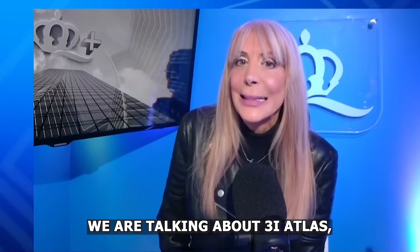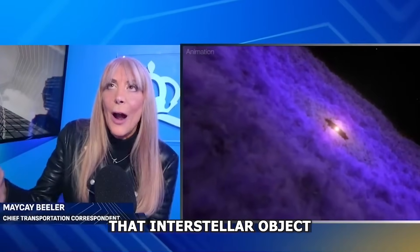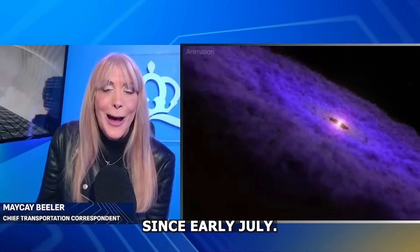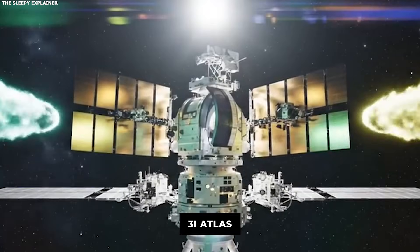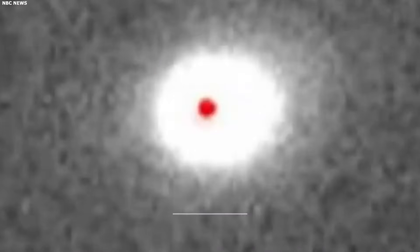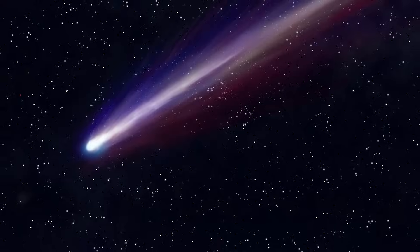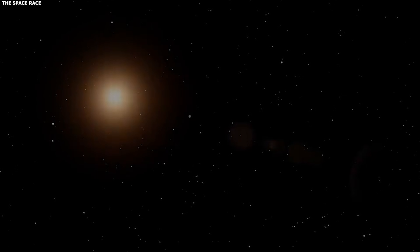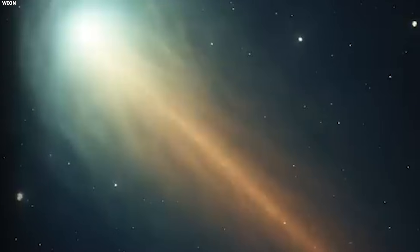We're here talking about 3i Atlas, that interstellar object that has consumed our thoughts since early July. New observations of 3i Atlas just came in, and they show something unexpected. The anti-tail changed direction. For five months, this comet has been showing an anti-tail pointing toward the sun. That's already weird. Normal comet tails point away from the sun. This one pointed the wrong way, and it stayed that way.